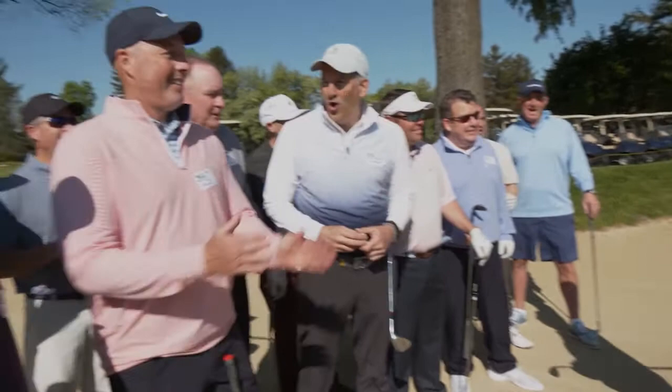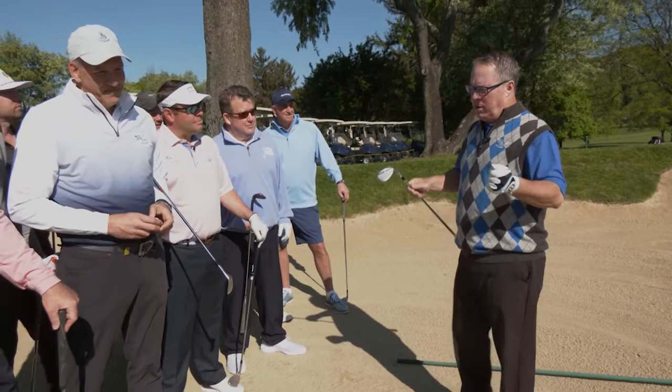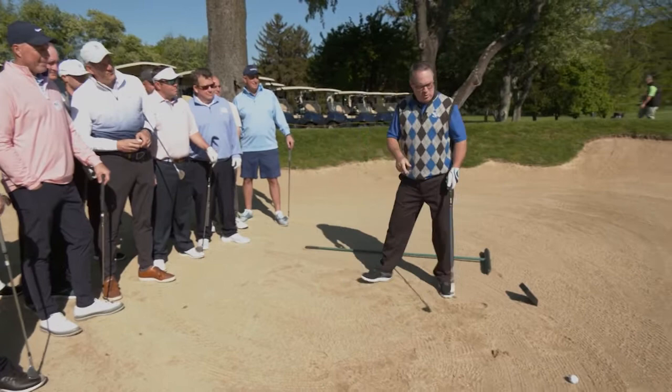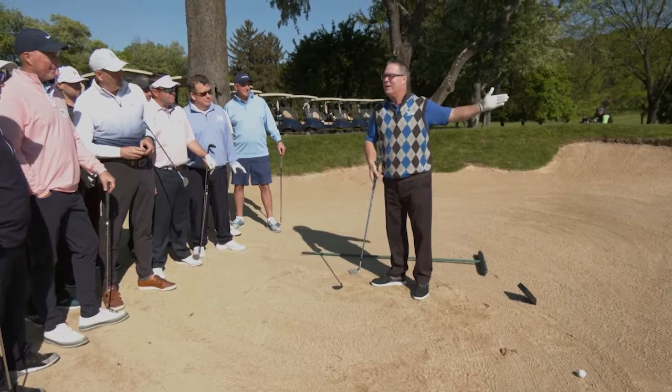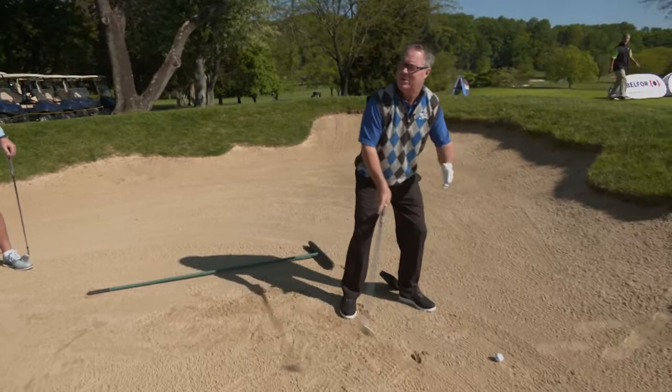After giving many greenside bunker lessons, certain mistakes show up regularly. One of those mistakes is players get very steep with their club head and dig into the sand. Two bad things happen: your ball usually stays in the bunker, or if you hit the ball first, it flies over the green. What we want is to flatten our angle of attack — a club head that slides through the sand rather than digs. Changing your setup can make that happen.